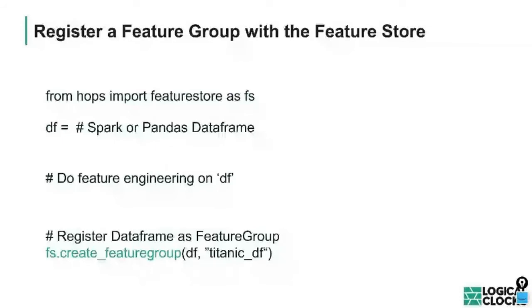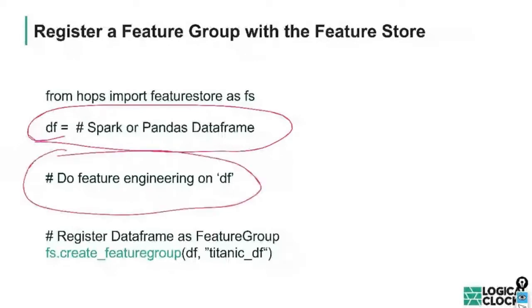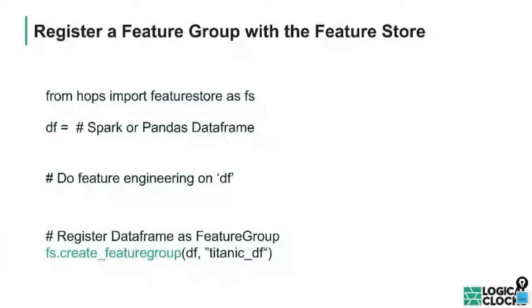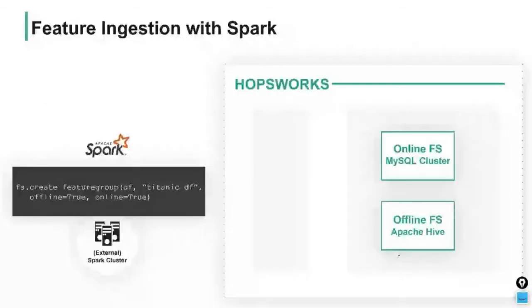Let's look at some code to make this concrete. Using the dataframe API — familiar from pandas or Spark — you ingest a dataframe from a file, do your feature engineering, and then to get that dataframe into the Feature Store, you simply create a feature group and give it a name, like 'Titanic dataframe'. Options include 'online=True' and 'offline=True' — by default, online is false and offline is true. Change the switch and the feature group is persisted to both online and offline stores if both are set to true.